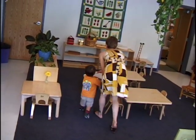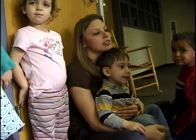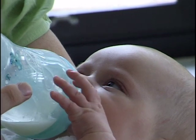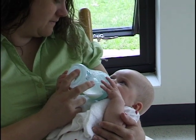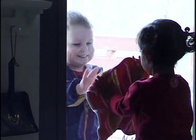The infant and toddler is absorbing everything that goes on in the environment, from how we talk, to how we move, to how we respond to one another. That is why Montessorians say the most important part of the Montessori environment is the adult. This program will help you become an assistant who understands what the directress and the children need.